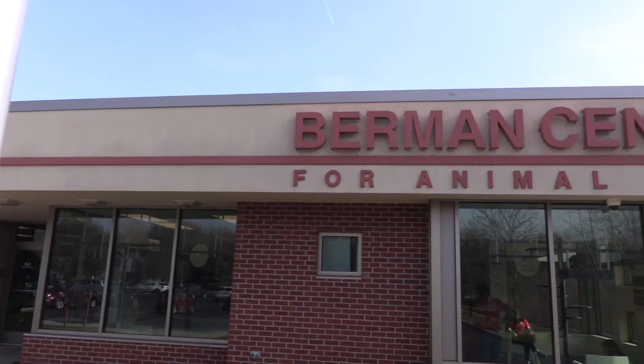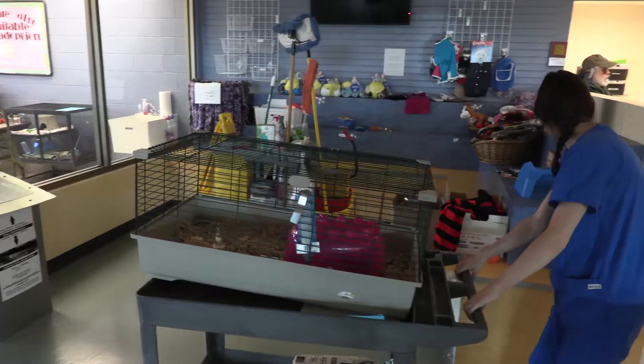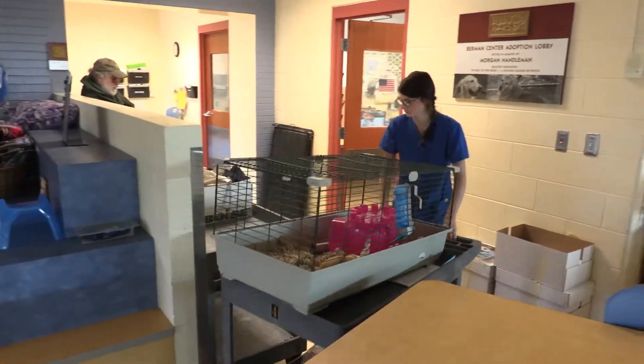My name is Nicole and I work at the Michigan Humane Society in Westland. My job is a wildlife technician slash exotic animal technician. I have been working at MHS for four years — I just celebrated four years with the organization.